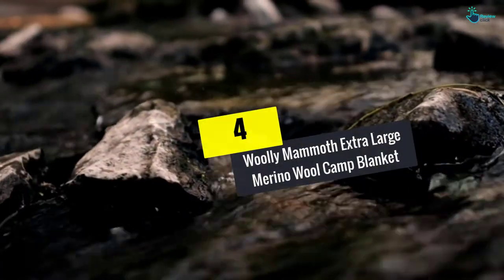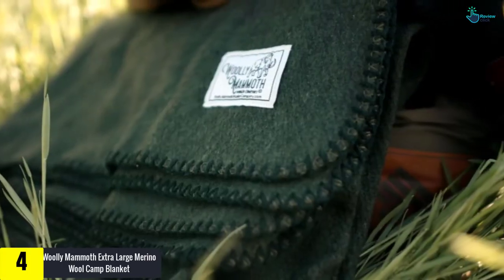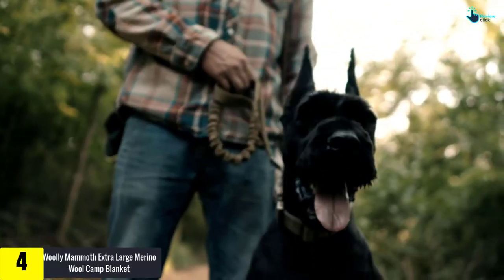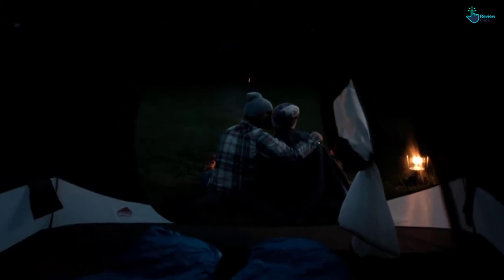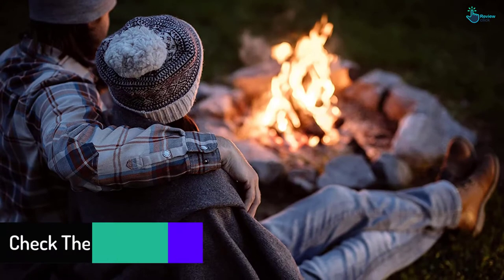Moving on at number four, we have the Woolly Mammoth Extra Large Merino Wool Camp Blanket. The type of blanket you furnish your bed with matters a lot when it comes to warmth, especially when cold — heavy duty sheets are worth having. The Woolly Mammoth camp blanket is made to give every bed a nice uplift. Compared to other sheets, this uses virgin merino wool, which keeps every bed feeling awesome.